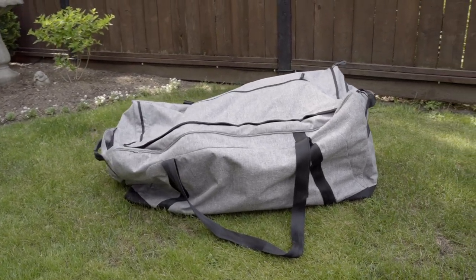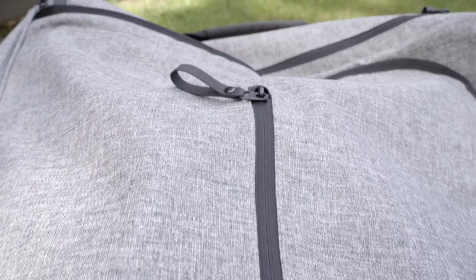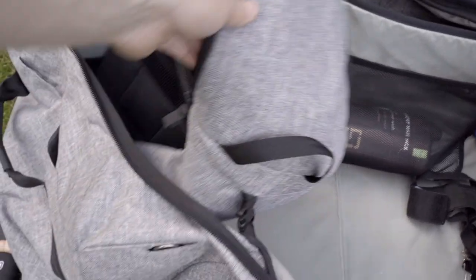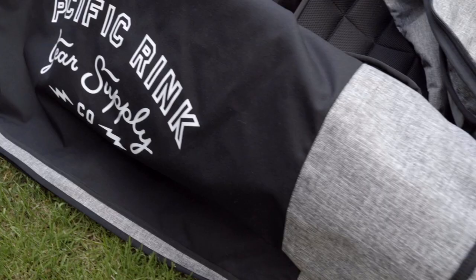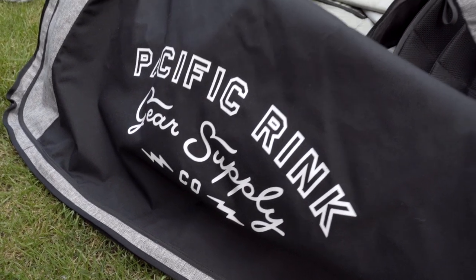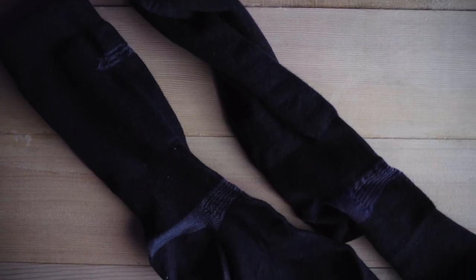It's tough to get through doors sometimes, but it holds absolutely everything. It has a place for your skates, a place for your helmet, and it even has a laundry bag included. I love this bag so much and honestly can't recommend anything else.